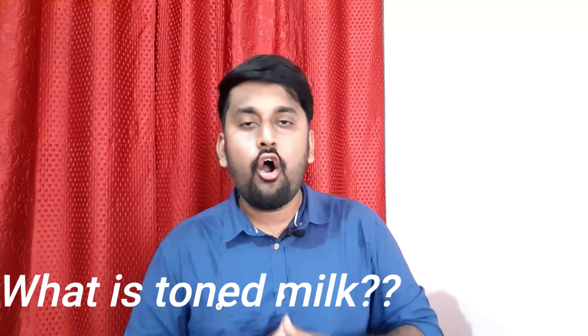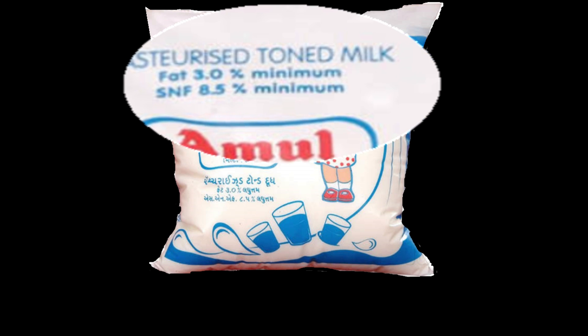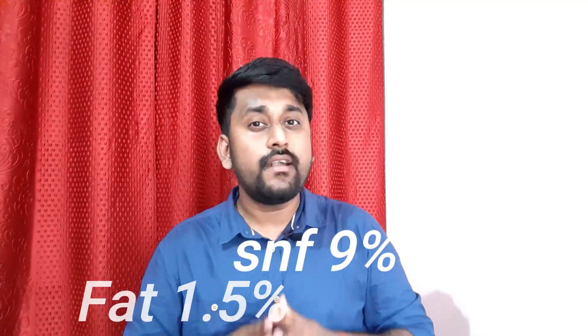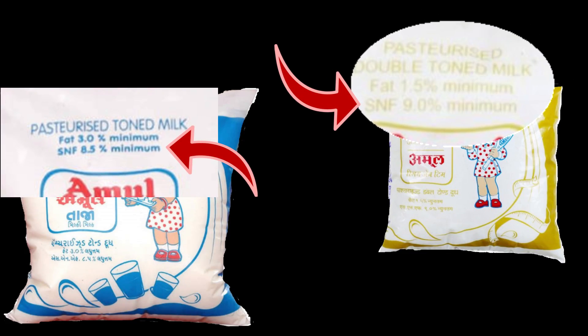Toned milk, or single toned milk, is simply the addition of water and skim milk powder to milk. According to PFA rules, the fat content of toned milk is 3% minimum and SNF is 8.5% minimum. The main advantage of toned milk is that the price is decreased and supply is increased. In the case of double toned milk, there is even further addition of water, resulting in a decrement in fat content to 1.5% minimum, while SNF is 9% minimum. Notably, in both cases only the fat is decreasing while SNF is maintained.